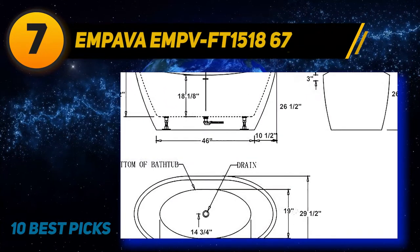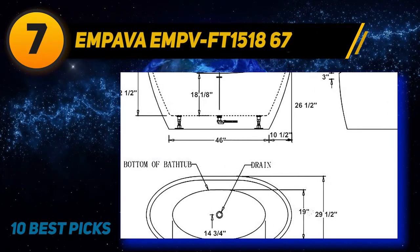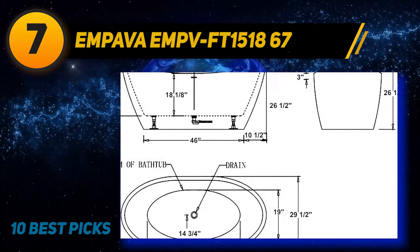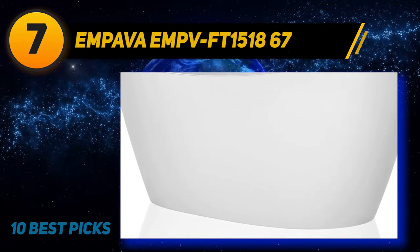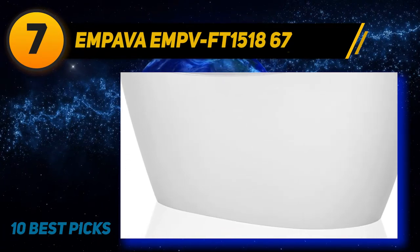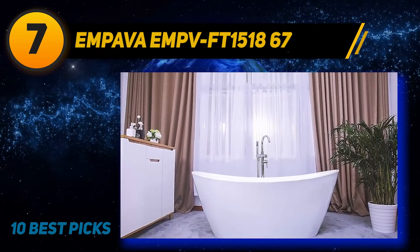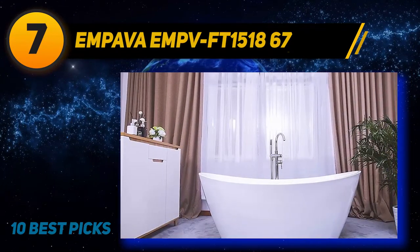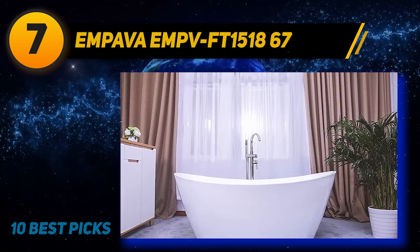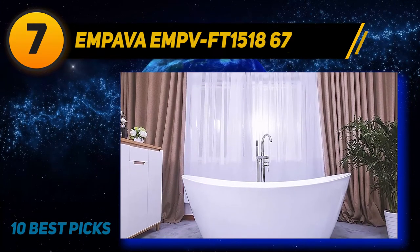Coming in at number seven, the Impava EMP VFT 151867 freestanding bathtub. If you are looking for a comfortable bathtub with great aesthetics, this is a great choice. The dimensions are 66.923 inches long by 31.493 inches wide by 26.773 inches deep. The size and style are customizable to your requirements and available space. This tub can hold up to 58 gallons of water.